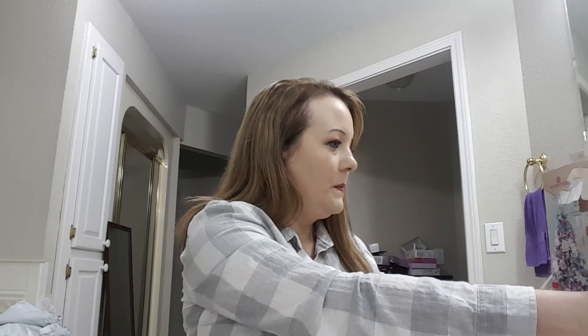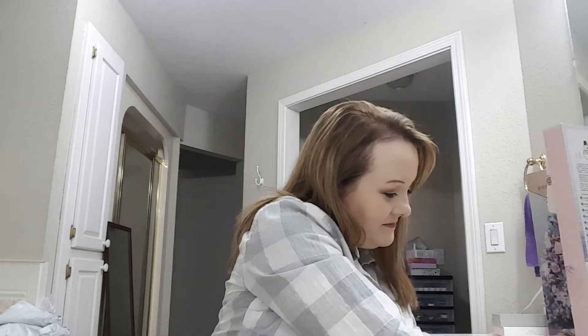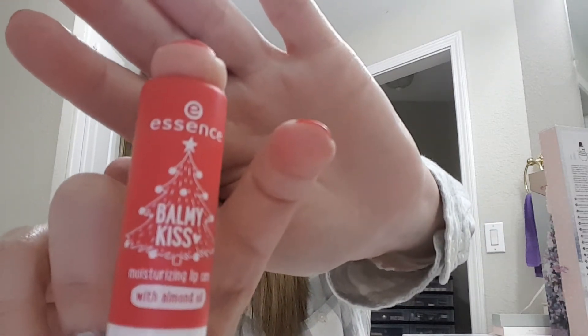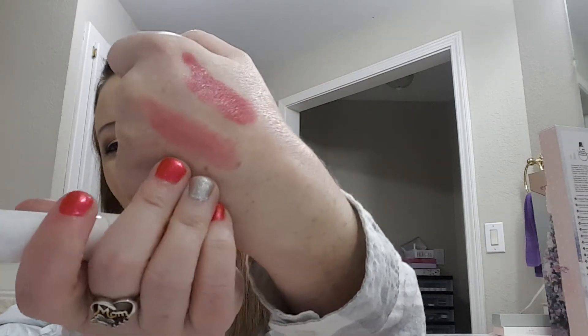Number eleven: we have a 'Balmy Kiss' moisturizing lip care with almond oil. It has a really light color to it, feels real nice, and smells good.